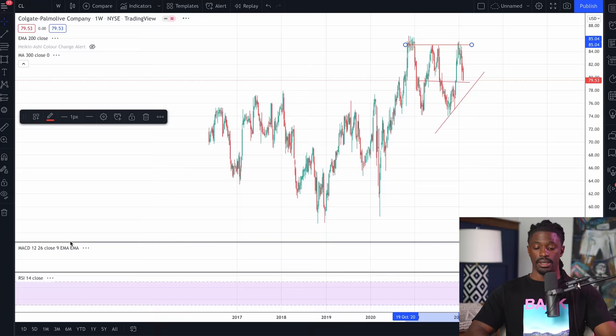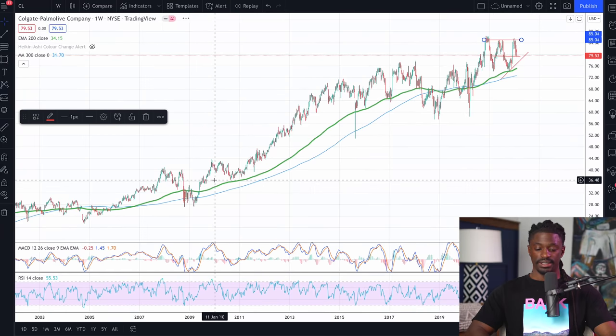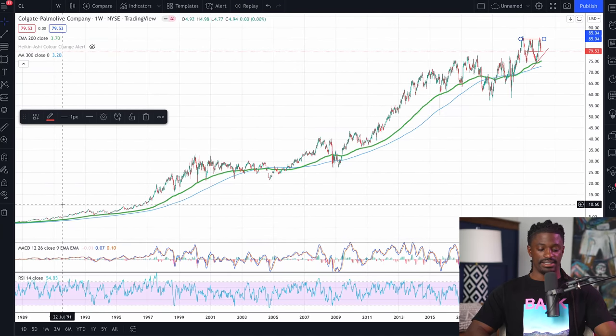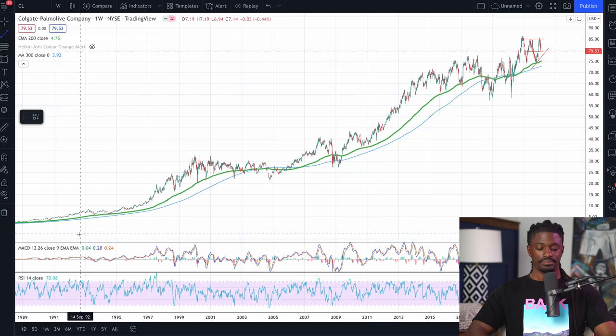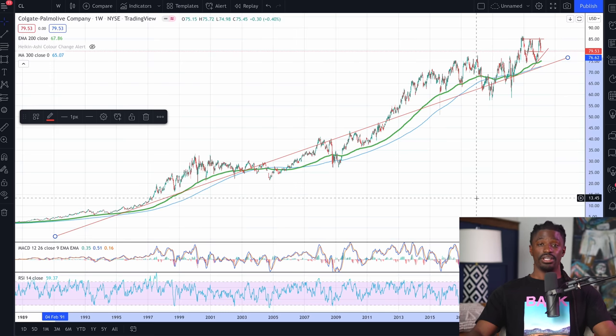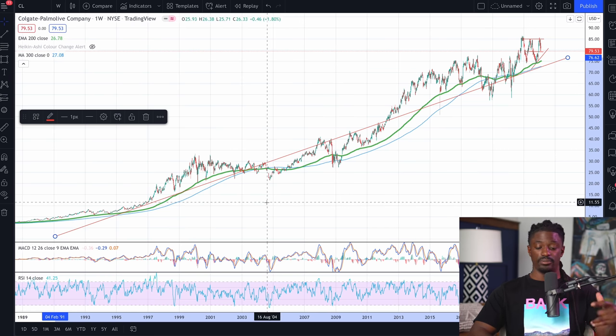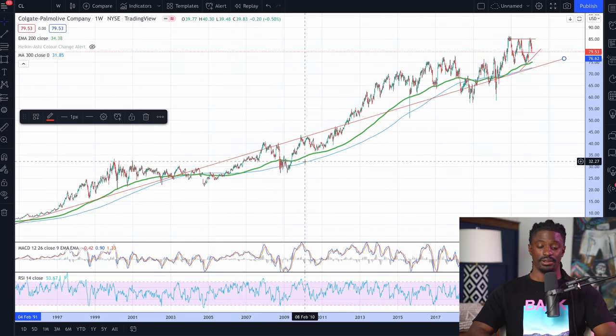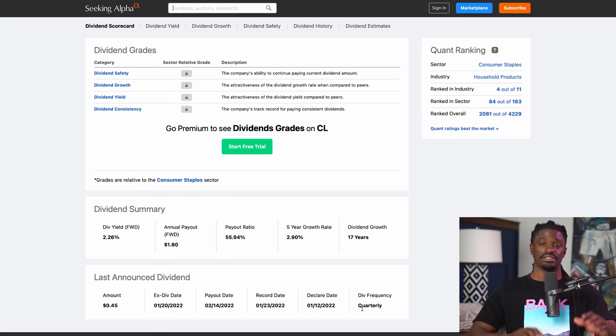It could be a perfect time to pick up some shares of Colgate. If you zoom all the way out to the one-week chart, let me show you exactly why I love this company. This is Colgate all the way from 1990 to 2022. Colgate has only gone up. Just over the last 30 years, this company has only gone up. Of course, Colgate does have its dips here and there, but over the average of the last 30 years, this is a no-brainer investment. I'm going to hold this company for the next 30 years and collect dividends every single quarter.